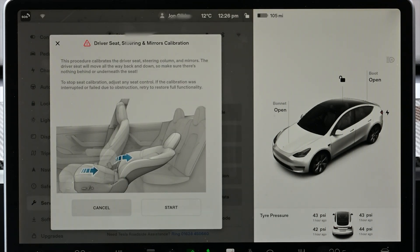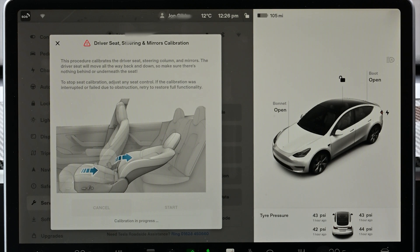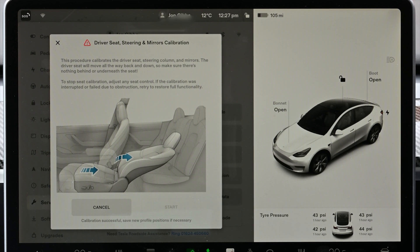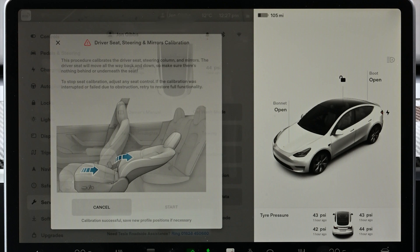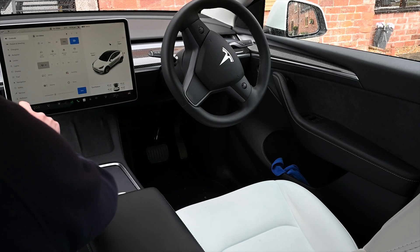To do it, it's quite simple: open the menu and hit Start. The calibration takes a minute or two, after which it tells you it's completed. You may need to adjust your seat because the profile setting you had may have been impacted by the incorrect calibration. Do that, then resave your profile, and you should be good thereafter.